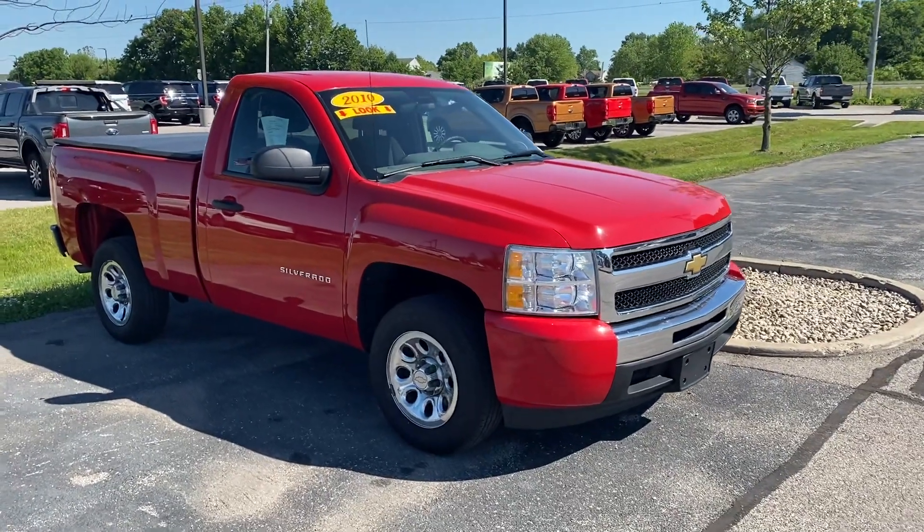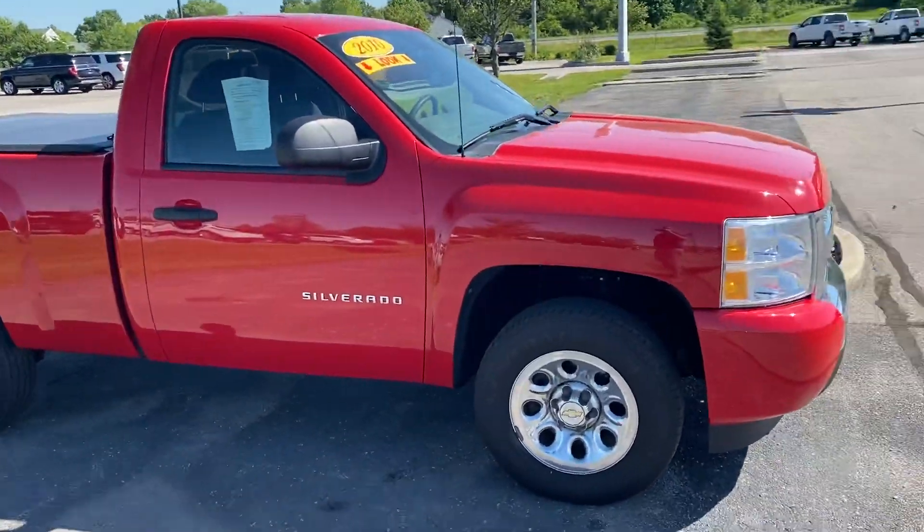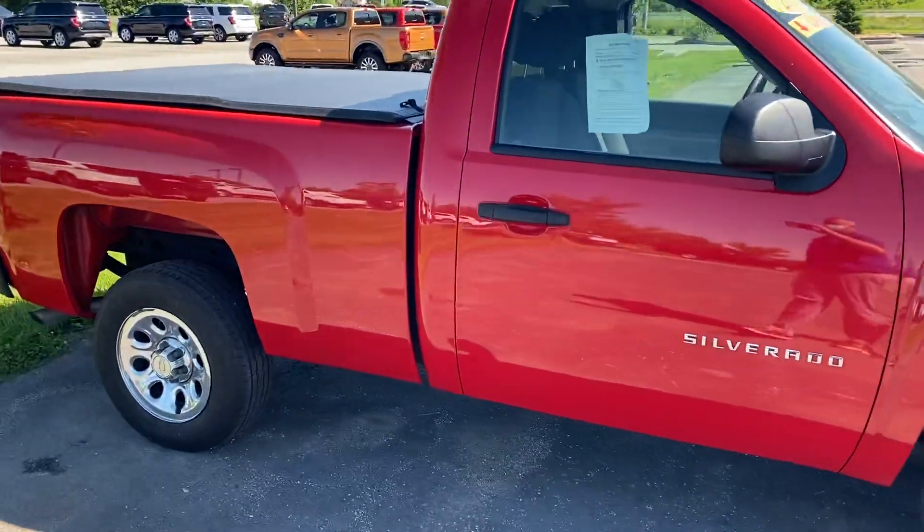Hey Clay, it's Michael, Bill Estes Ford. So it does have a six-foot bed on it unfortunately, but super sharp truck. So I wanted to go ahead and send you a video on it anyways.